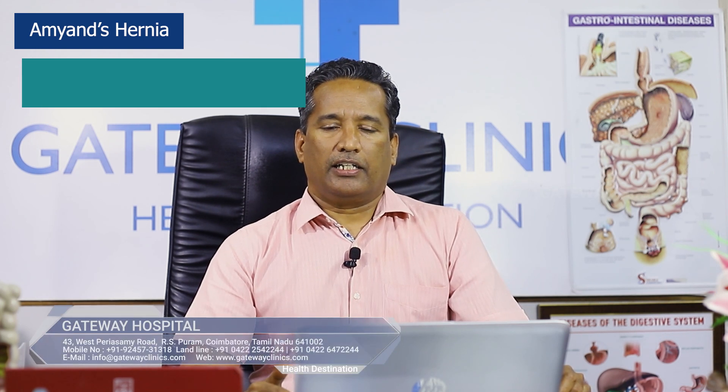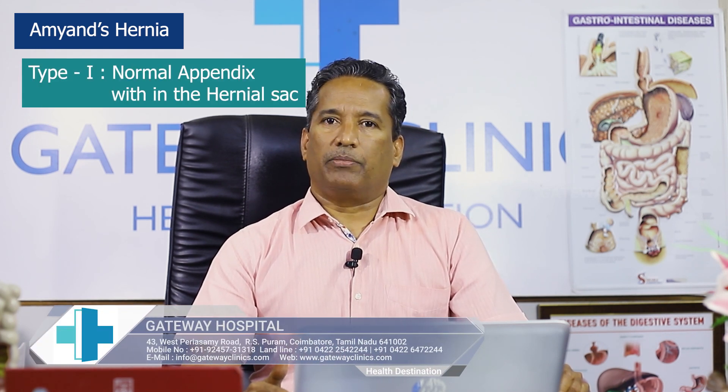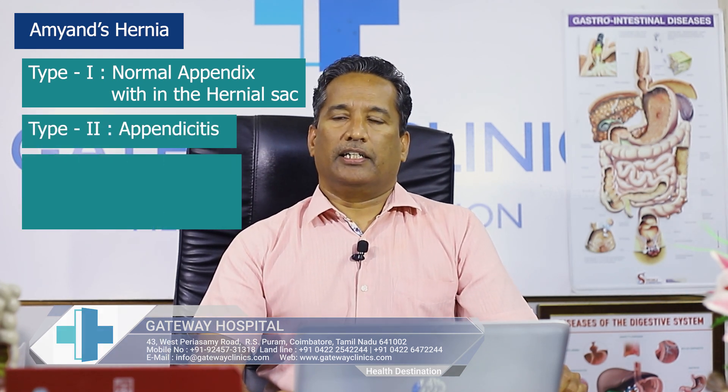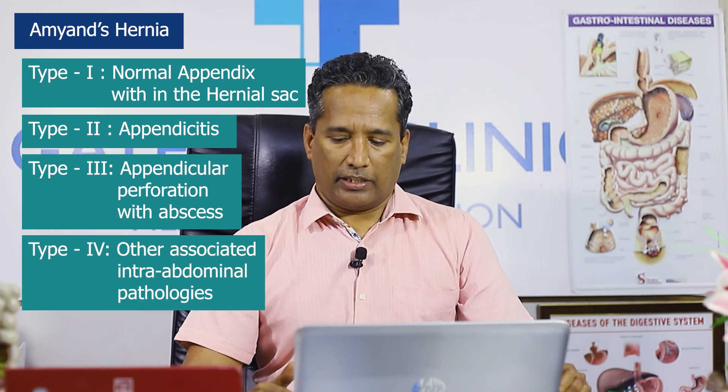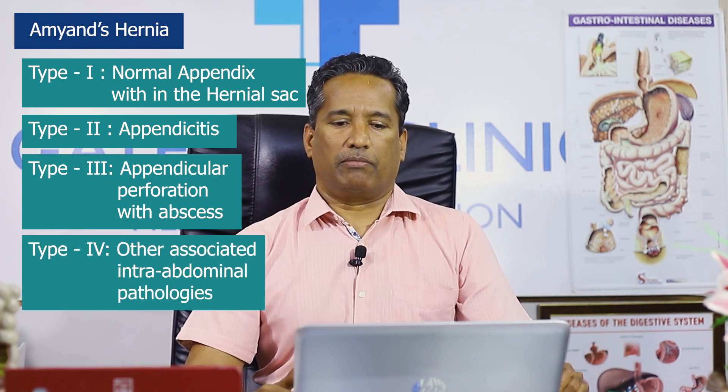The first one is Amyand's hernia. As everyone knows, Amyand's hernia is appendix within the hernial sac. It has four types: Type 1 is a normal appendix within the hernial sac, Type 2 is appendicitis, Type 3 is appendicular perforation with abscess, and Type 4 is other associated intra-abdominal pathologies.